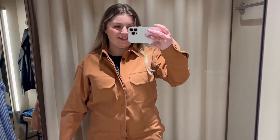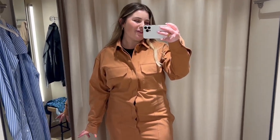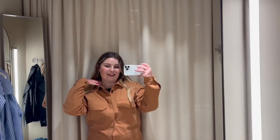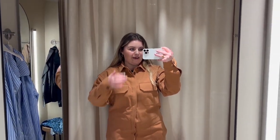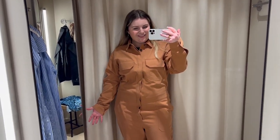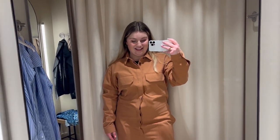I wanted to try on the rust jumpsuit but I feel like I'm a bit too short for it. I really really like the color though, and I feel like if you wore a belt to tie it in a little bit at the waist it would actually work quite well. It's obviously quite long but I love the color — I think it looks sick.